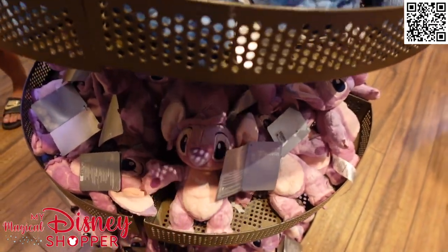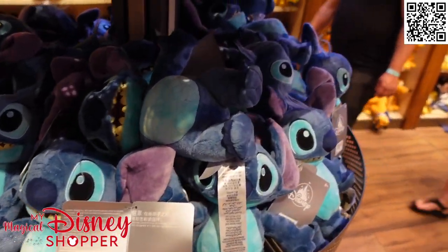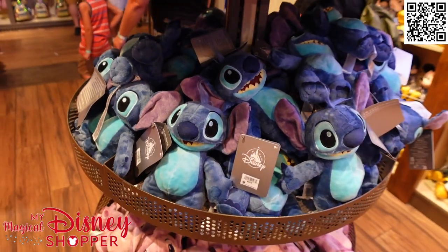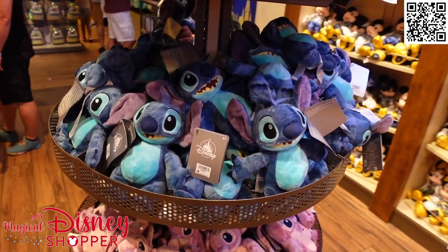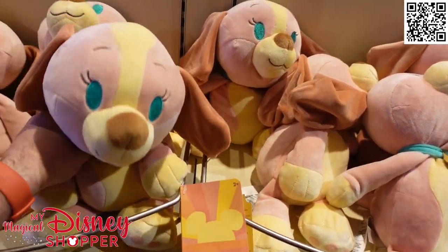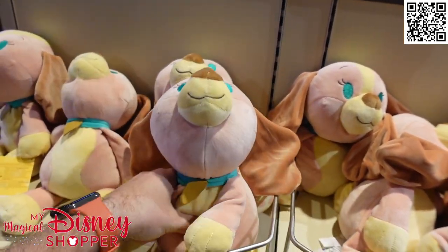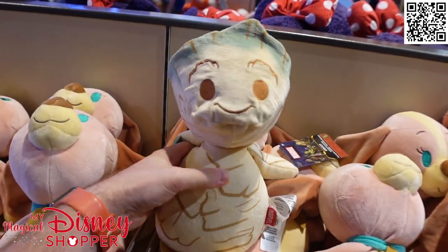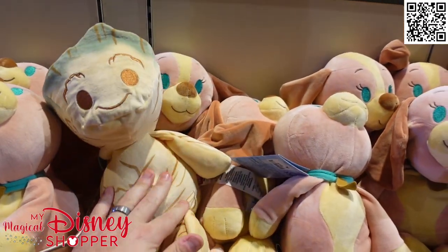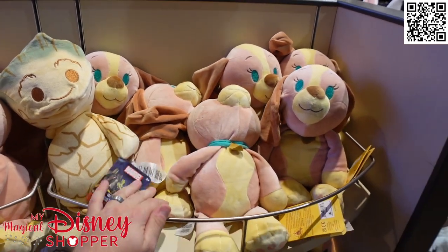If you have a plush that you've gotten from Disney parks in the past, let me know what your favorite one is. Found a few more weighted plushies - here we have Little Lady, these are so soft. She's got some beans in her so she's nice and weighted. And then we have Groot - he's super cute. These go for $29.99 as well, nice and weighted, very soft. I just wish I could lay in a pile of these plushies.